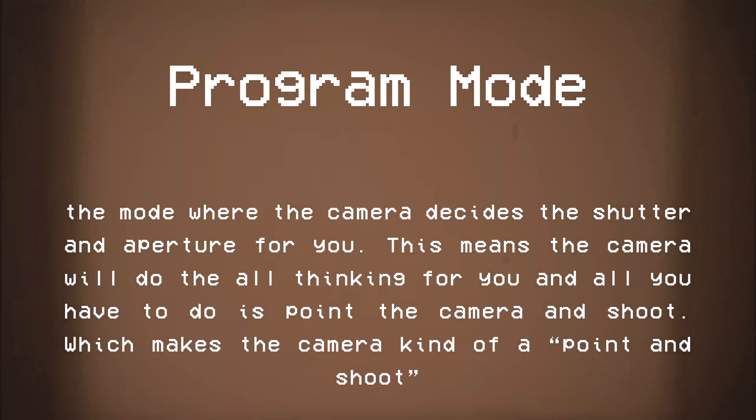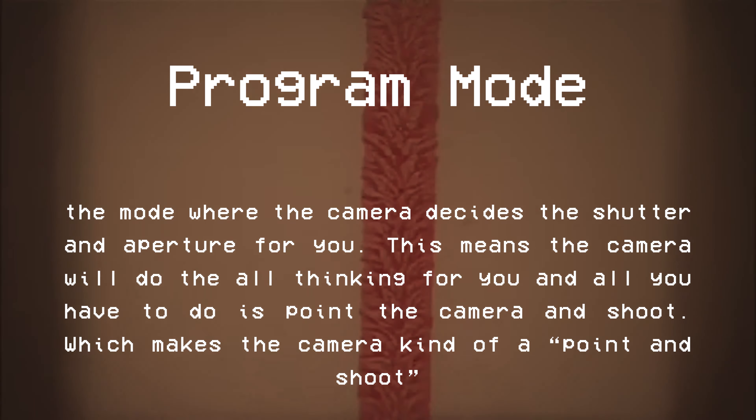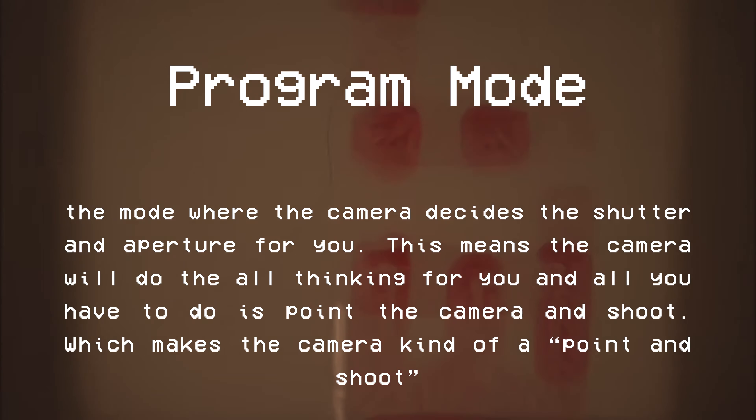Before I begin, I'd like to talk about some modes that these film cameras have that I'll be mentioning throughout the video, just to avoid any confusion for those who might not be familiar with them. Program mode is the mode where the camera decides the shutter and aperture for you, meaning the camera does all the thinking and all you have to do is point and shoot, which makes the camera kind of a point-and-shoot.